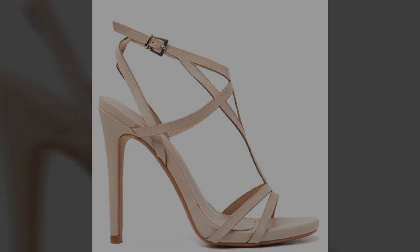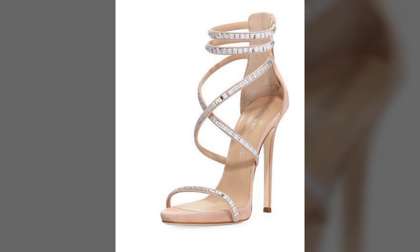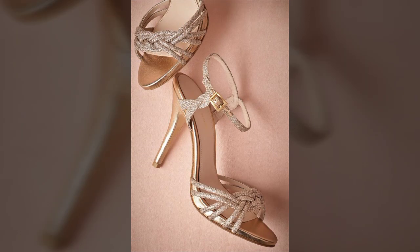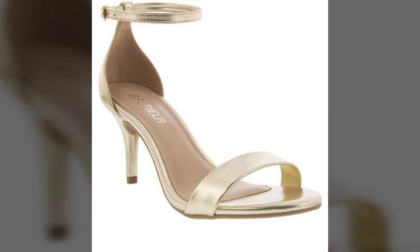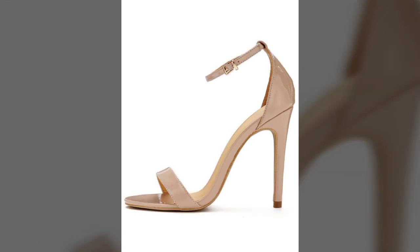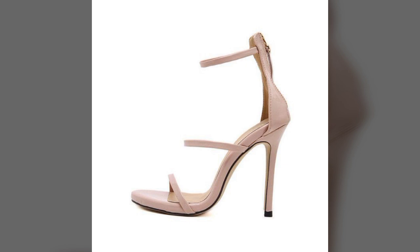Hello friends, welcome back to my channel. I hope you all are fine and doing well. Today I'm going to share with you the most demanding, stylish, stunning and eye-catching pencil heel sandals. These are very beautiful and very gorgeous sandals for those ladies and girls who love to carry this type of trendy style.